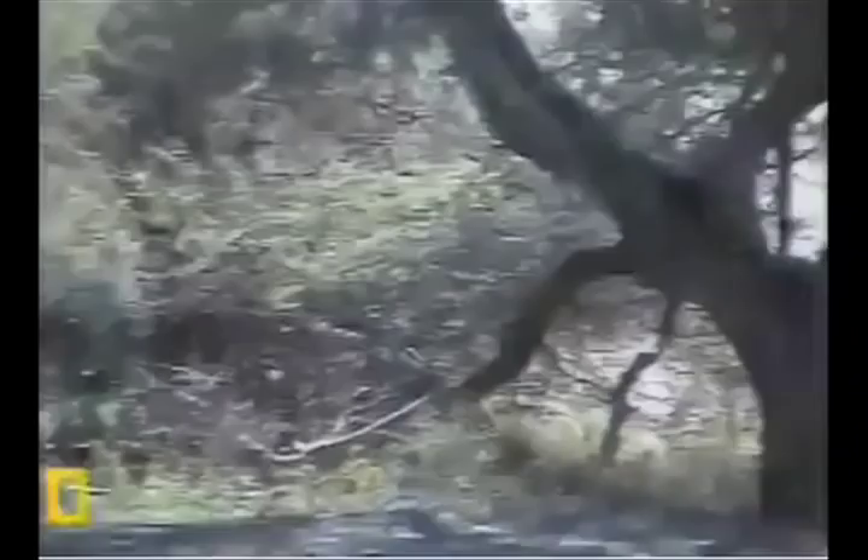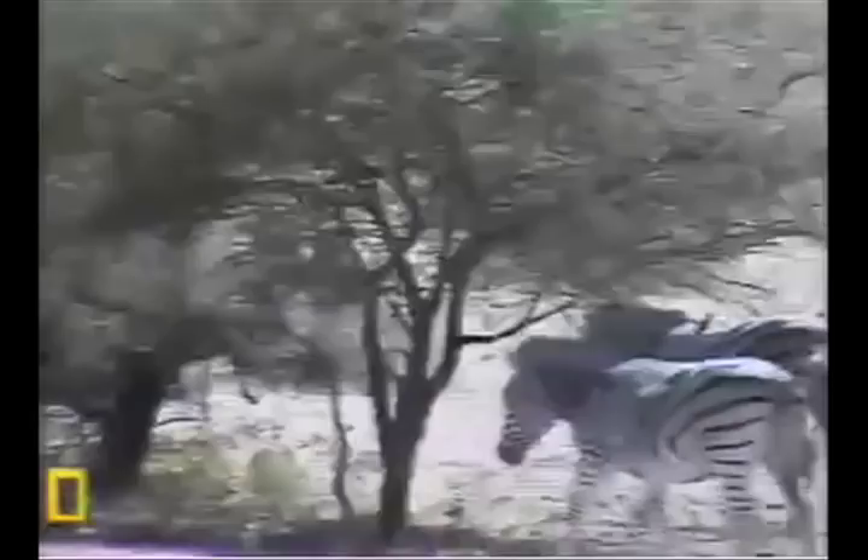Folks used to think that zebras were white with black stripes, until embryological evidence revealed that zebras are in fact black with white stripes and white bellies.